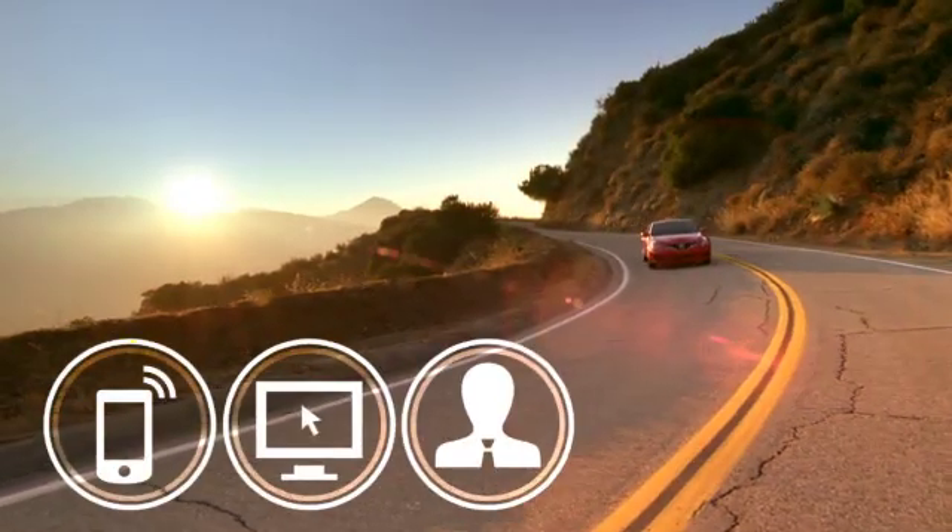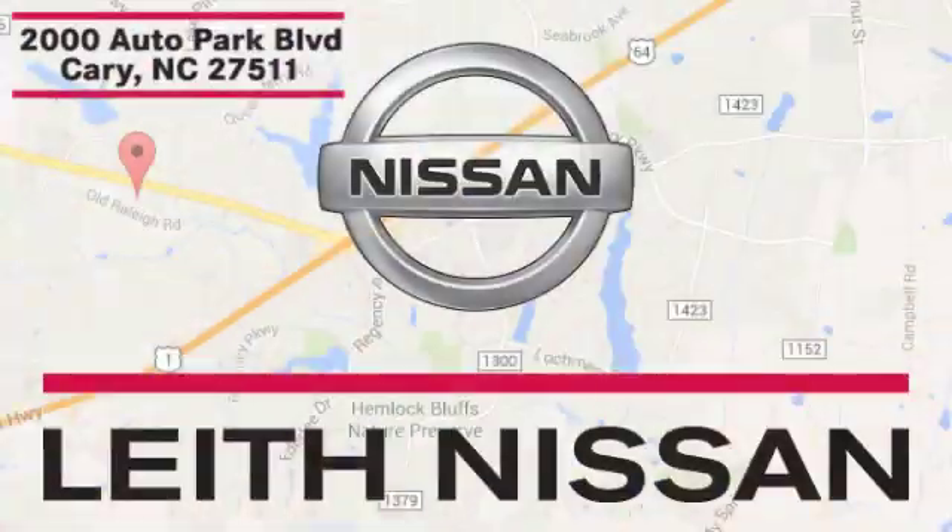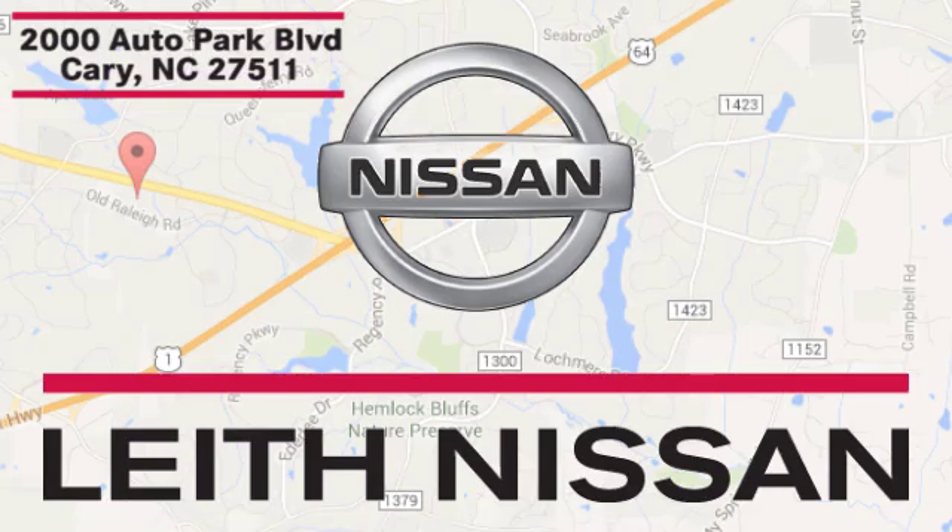Take it for a test drive today. Call, click, or stop in today. We're conveniently located at 2000 Auto Park Boulevard in Cary, North Carolina.